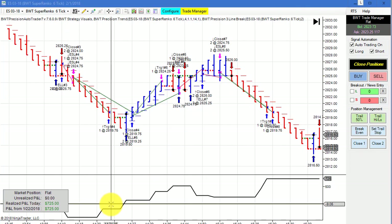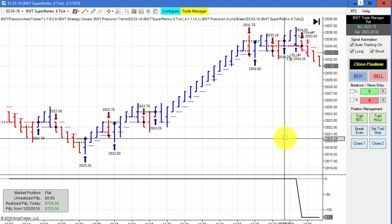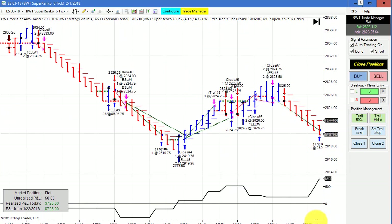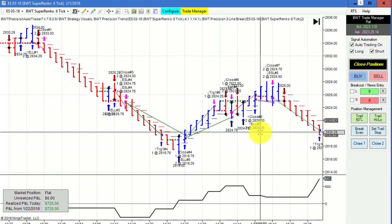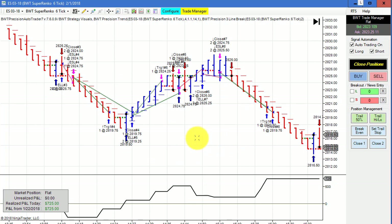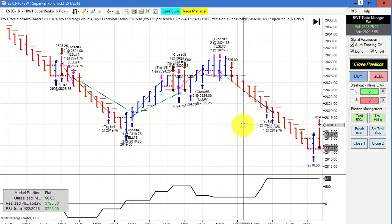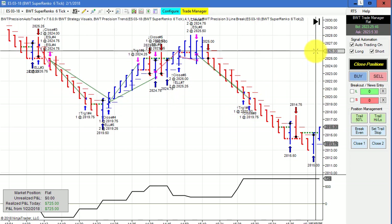The E-mini S&P on the Super Enco 6 tick that starts trading the second half of the day at 12 noon. We started out with a couple of losers and drew down about $375, then once again came back from a deficit to hit our goal. We had $25 slippage on two contracts when we hit our goal with a market order.